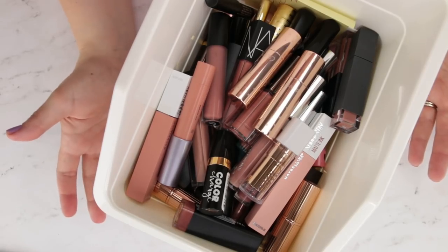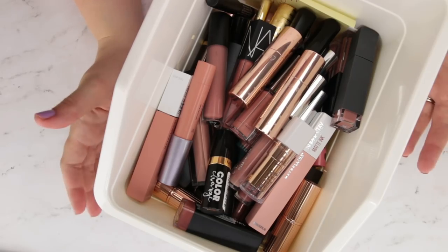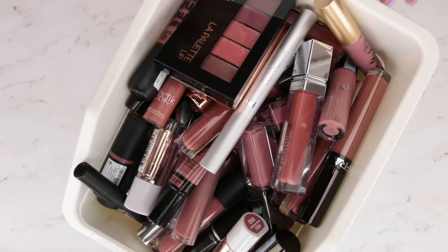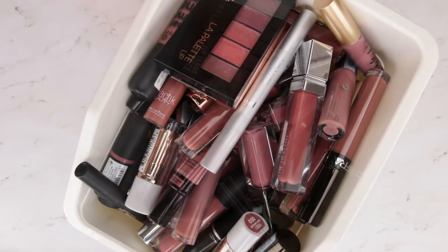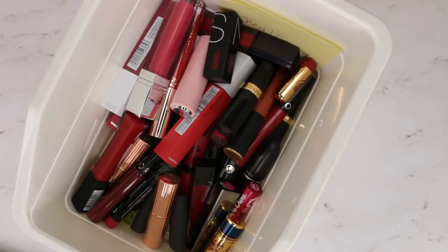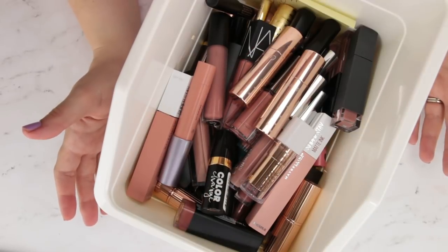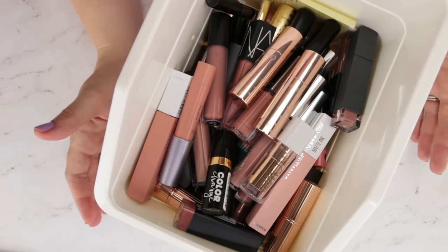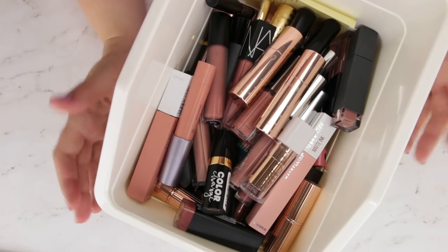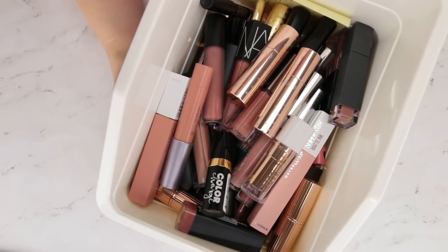Hi guys, so today we are starting a lipstick declutter. We have many colors to get through, and I've tried to divide them up by color family. We're going to be looking at light nudes, mid-tone nudes, then pinks and corals, then mauves and purples, reds and oranges, and berries and vampy. I need to get rid of quite a few lipsticks — I have a ton of duplicate colors and I really want my collection to be more edited and full of things that I absolutely love.